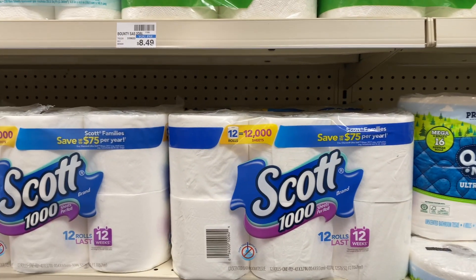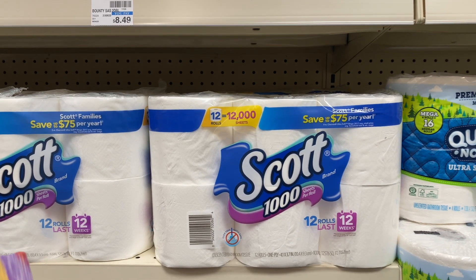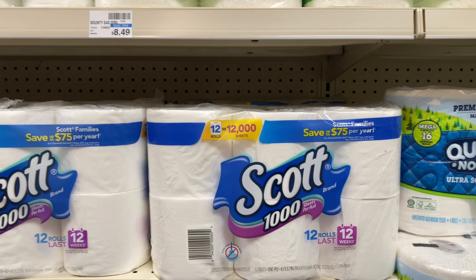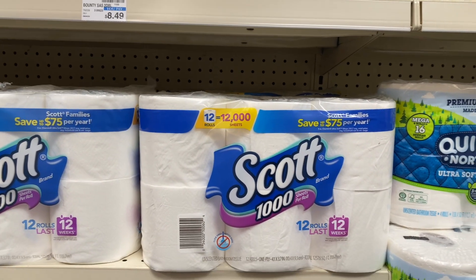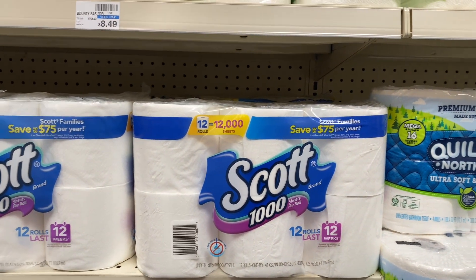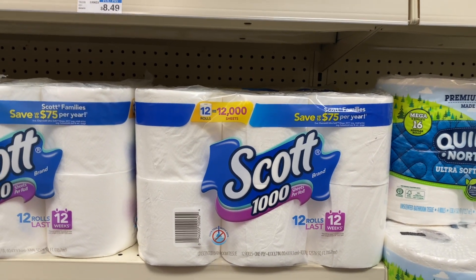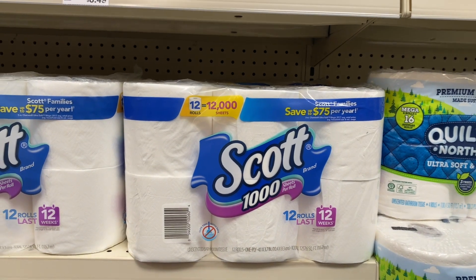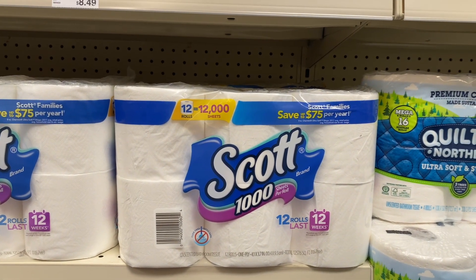Not a bad deal on Scott paper products. They're on a spend $20, get a $5 Extra Care Buck. Buy three of the Scott paper towels, on sale for $8.49. In our CVS app there's a $1 off one coupon, and on scottbrand.com there are 75 cent off one printable coupons — print two of those. You'd pay $22.97 but get that $5 back in Extra Care Bucks, making your final cost $17.97 or $5.99 each.